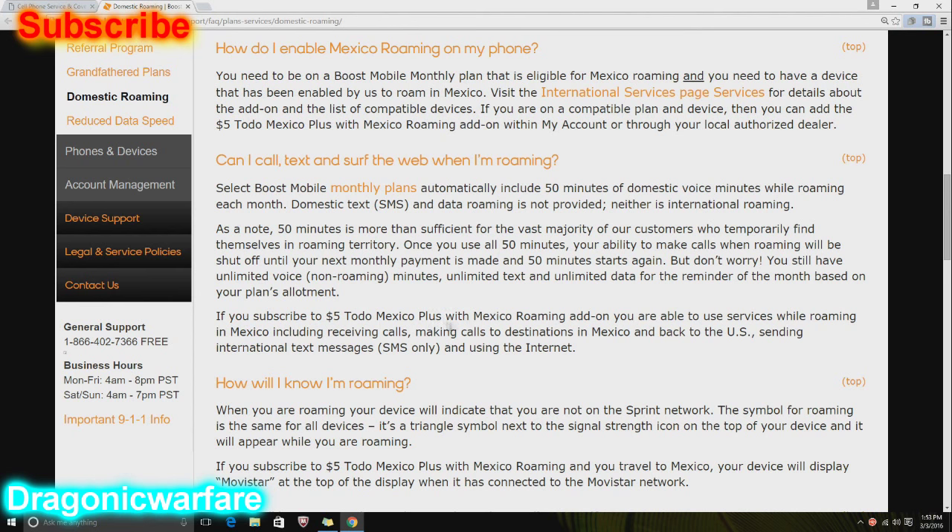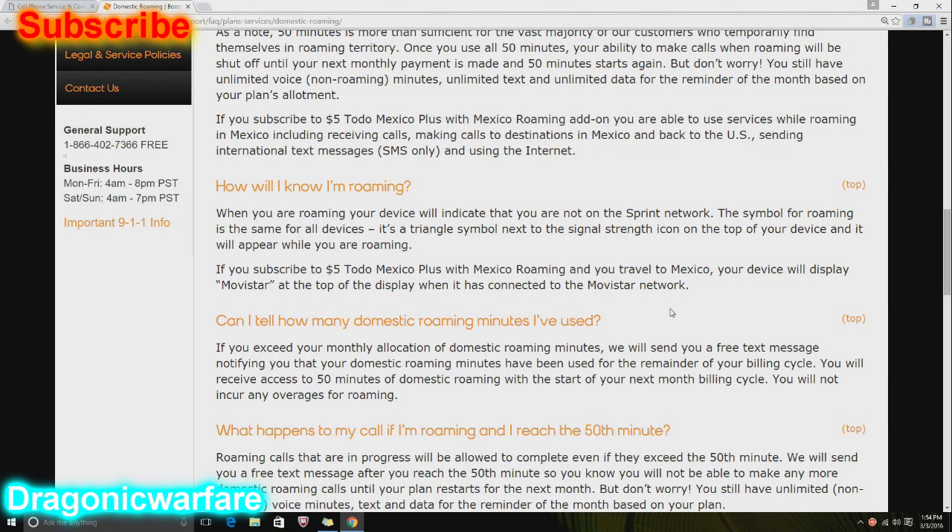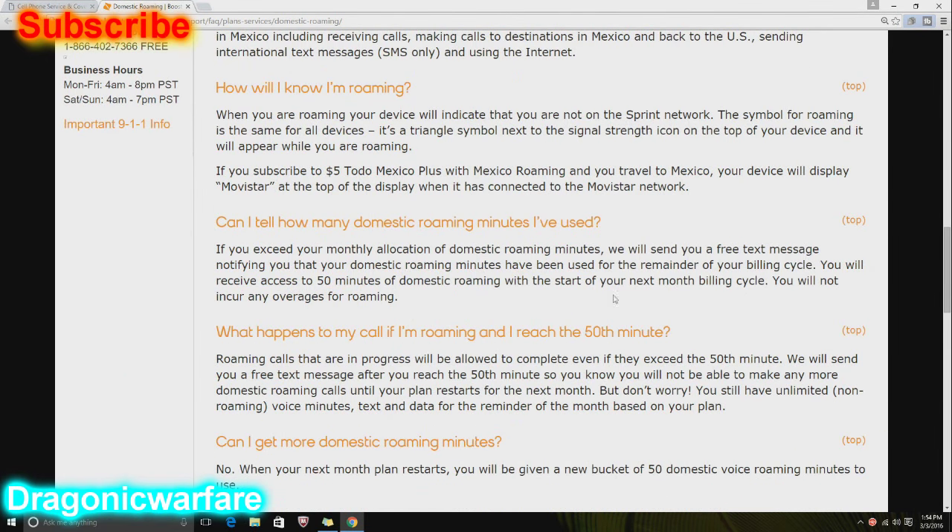If you subscribe to the $5 Total Mexico Plus with Mexico roaming add-on, you are able to use services while roaming in Mexico, including receiving calls, making calls to Mexico and back to the US, sending international text messages, and using the internet. How will I know I'm roaming? When you are roaming, your device will indicate that you are not on a Sprint network. The symbol for roaming is a triangle symbol next to the signal strength icon on top of your device.